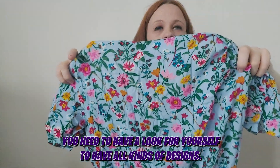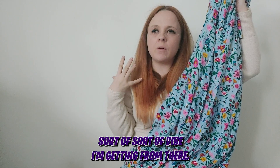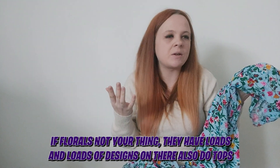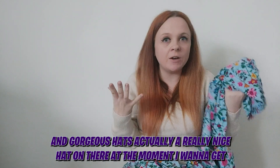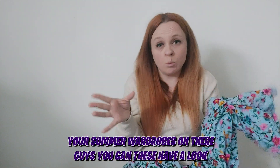They have all kinds of designs. For me when I went on their website it's more of a Boohoo sort of vibe — it's colourful and has gorgeous designs. It's not just floral; if that's not your thing, they have loads of designs on there. They also do tops, gorgeous hats — there's actually a really nice straw hat I have my eye on — sunglasses, jewellery. Just so much stuff on there. Your entire summer wardrobe is on there, guys!